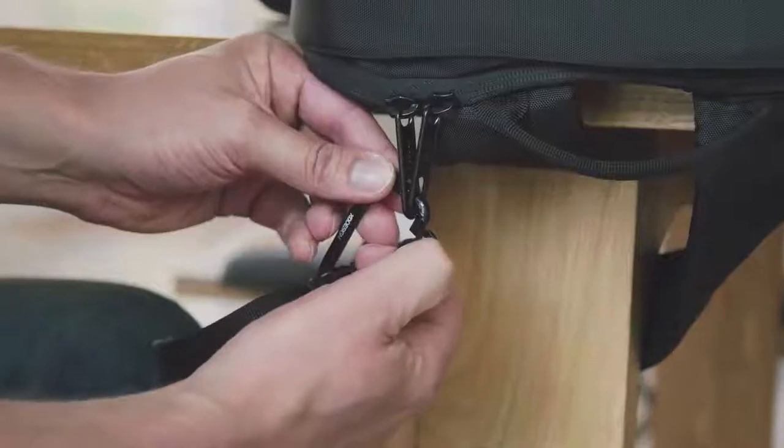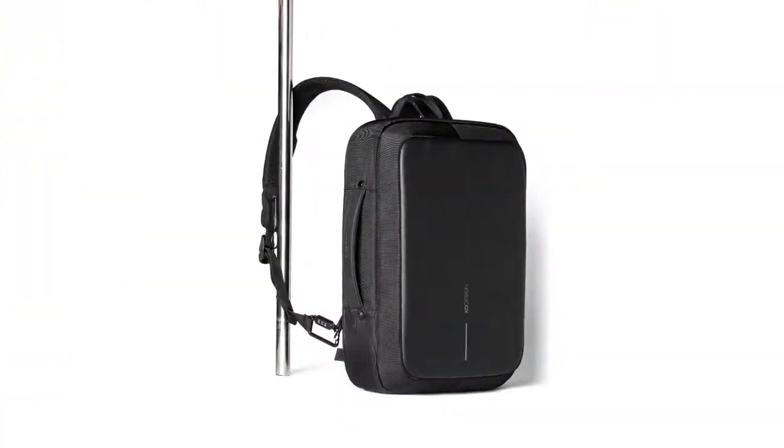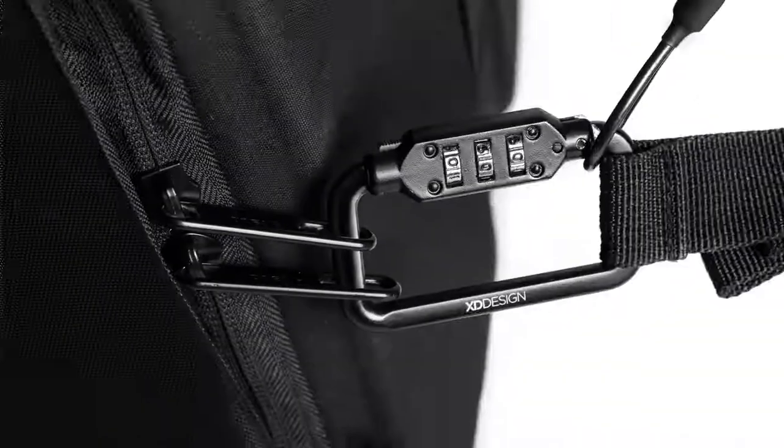Working from a coffee shop has its downsides. But the Bobbi Biz keeps your stuff secure while you're picking up your mocha latte. A steel wire construction makes it impossible to cut away your bag.